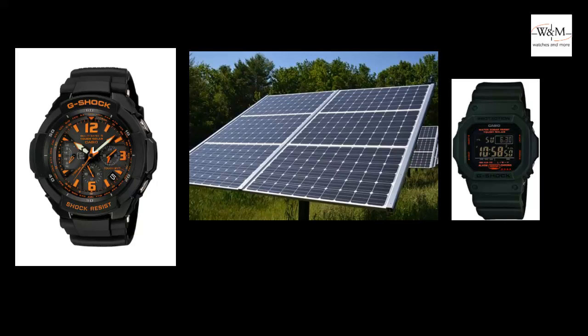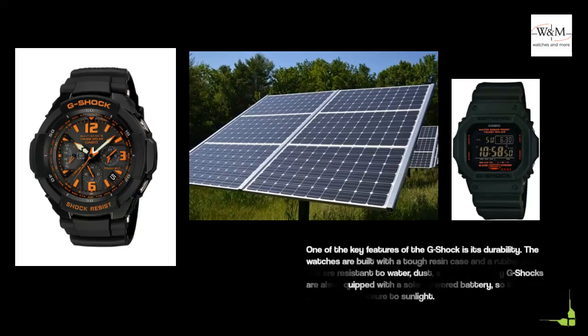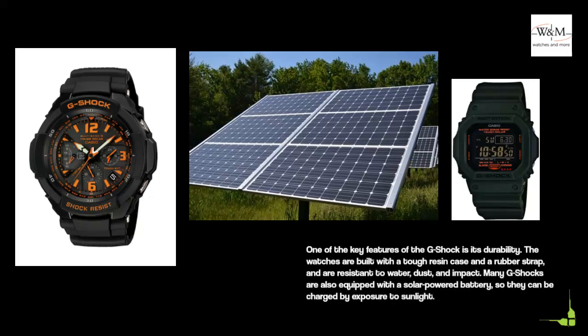One of the key features of the G-Shock is its durability. The watches are built with a tough resin case and a rubber strap, and are resistant to water, dust, and impact. Many G-Shocks are also equipped with a solar-powered battery, so they can be charged by exposure to sunlight.